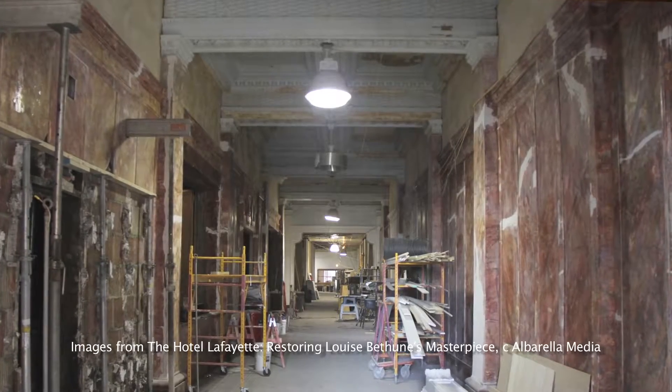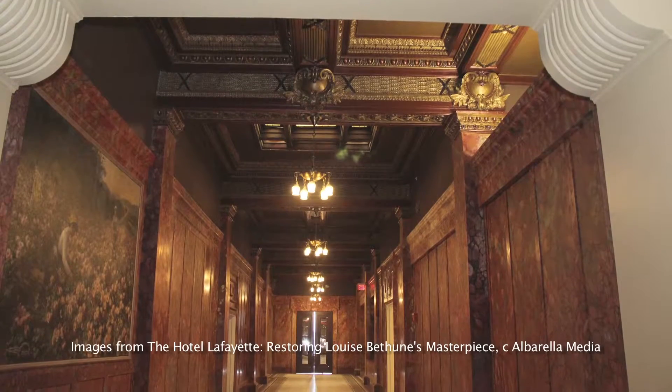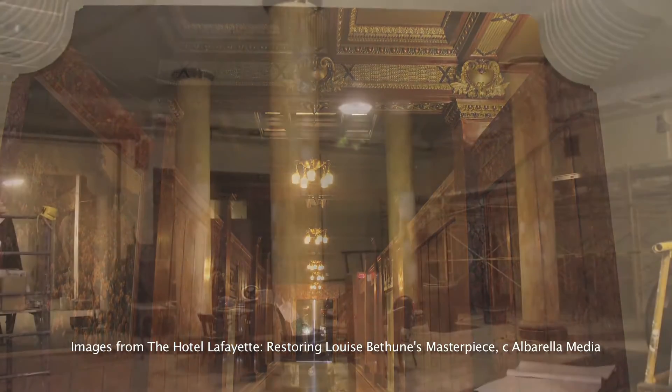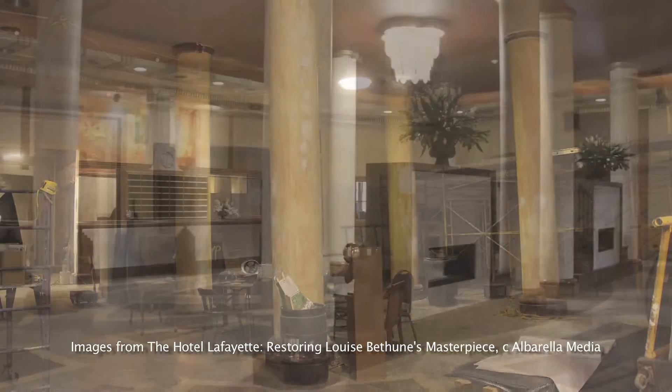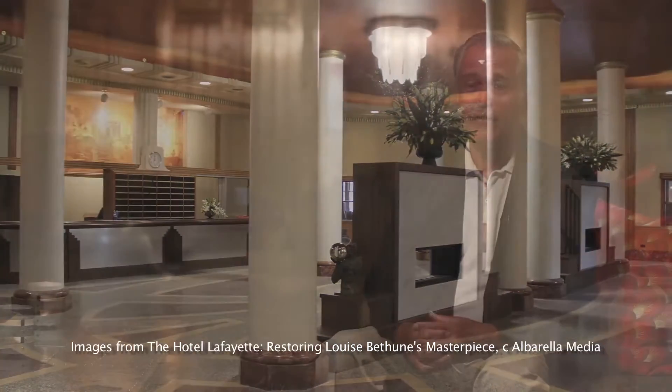Everything was on a day-to-day basis. We would come up with a problem, and the next day it would have to be solved. It wasn't like looking at a set of plans and deciding before you start where everything goes, because everything had a problem and everything had to be hidden. You couldn't destroy any of the existing infrastructure in the building.